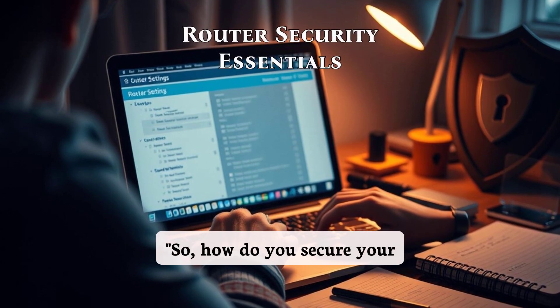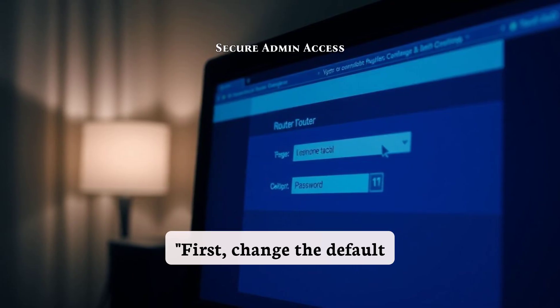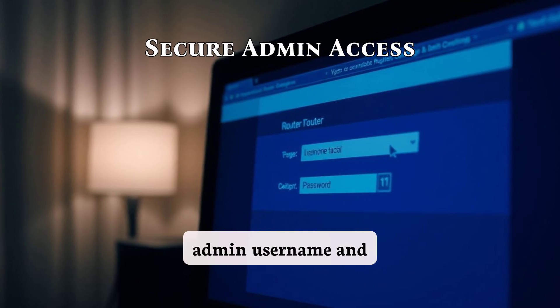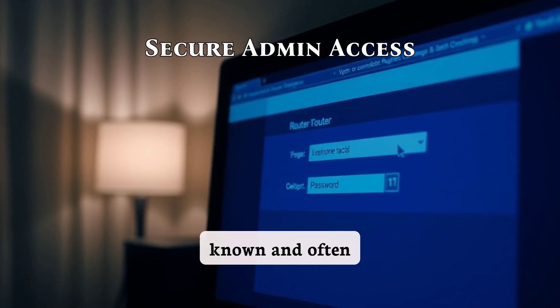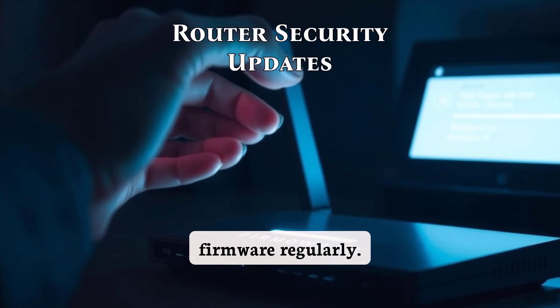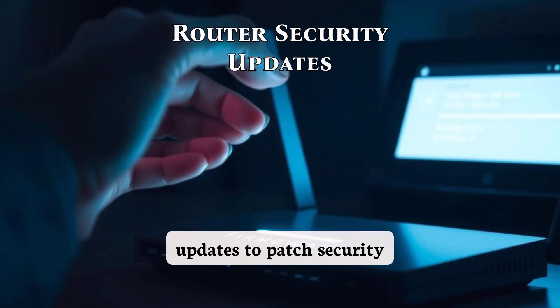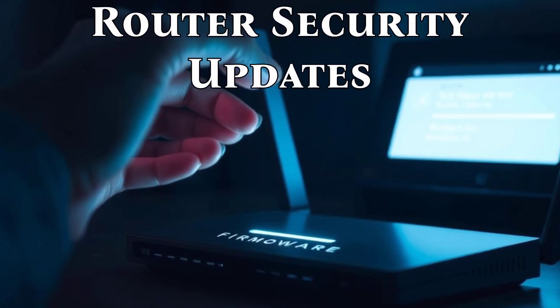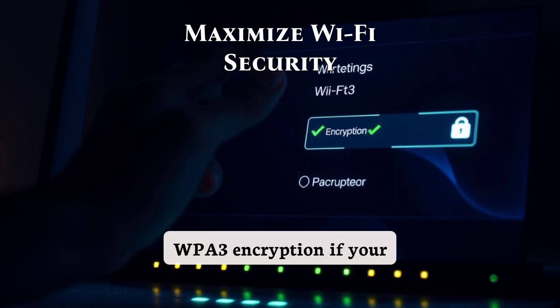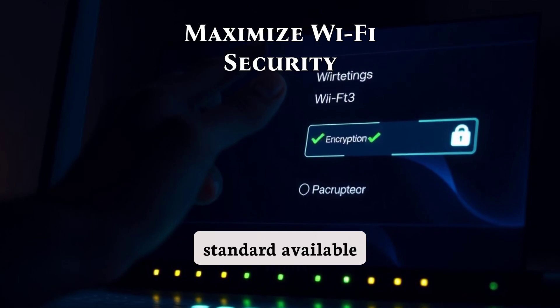So how do you secure your router? Here are five essential tips. First, change the default admin username and password — these defaults are widely known and often exploited. Second, update your router's firmware regularly, as manufacturers often release updates to patch security vulnerabilities. Third, enable WPA3 encryption if your router supports it.